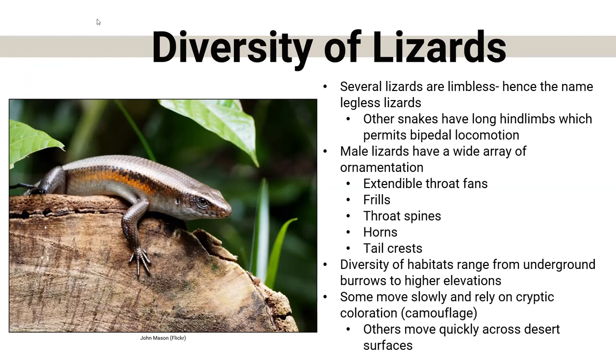We also have to talk about the diversity of their habitat. They range from living underground — some completely subterranean, living below the surface their entire life — to living at very high elevations. We have one in Nebraska that likes higher elevation; some points in Nebraska are actually higher than Denver, the mile-high city. Some lizards are fast, some move slowly and rely on camouflage, some are venomous — none in Nebraska, but some exist in the world. There's just a huge variety.